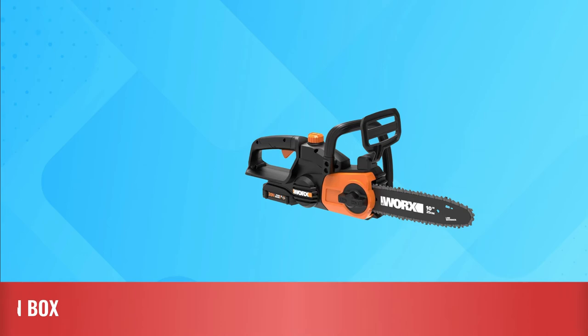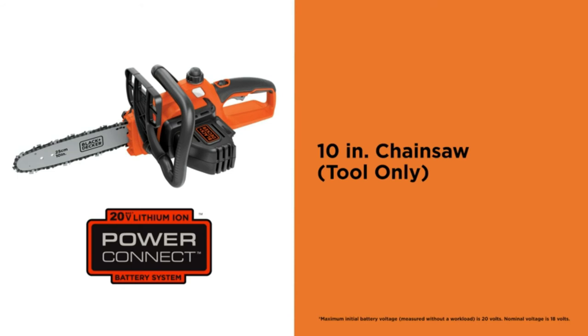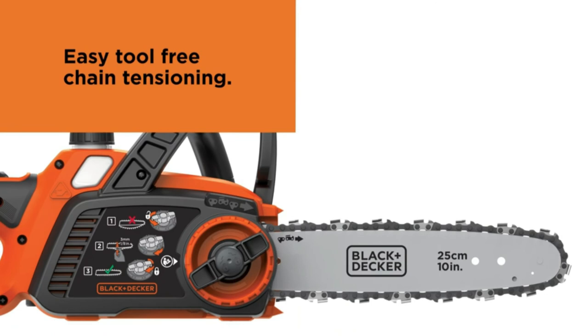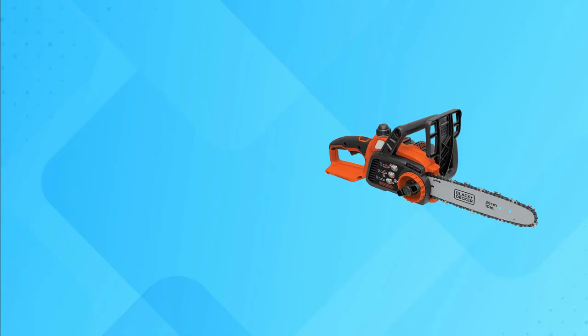Number five: Black+Decker 10-inch cordless chainsaw. This is equipped with a 20-volt MAX lithium-ion battery-powered chainsaw. This rechargeable battery provides a decent run time of up to five hours. It also comes with a 10-inch premium Oregon low-kickback bar and chain, providing very rapid and smooth cuts that save you money and time, along with a tool-free blade tension system for improved ease of use and quick adjustments.